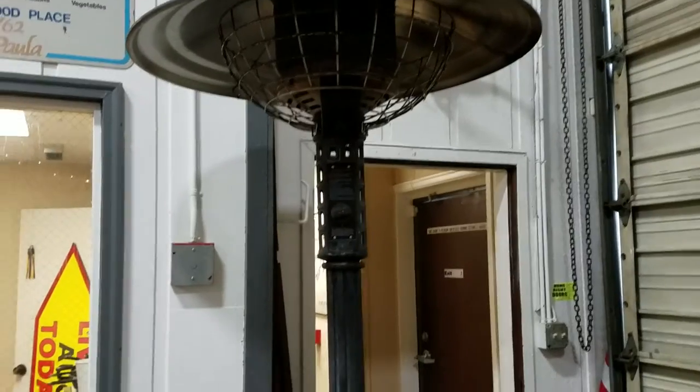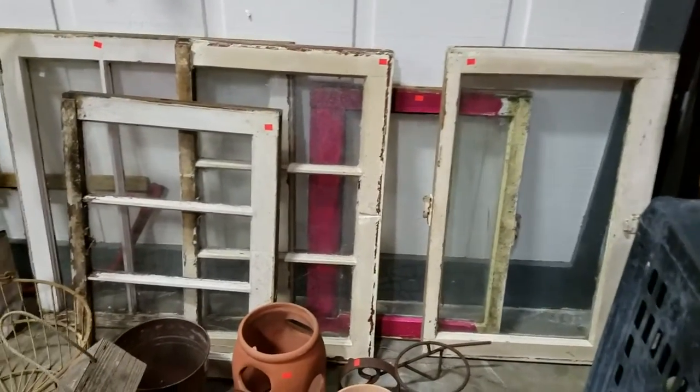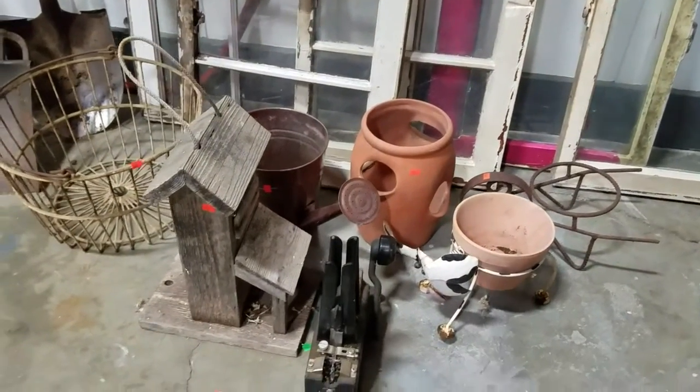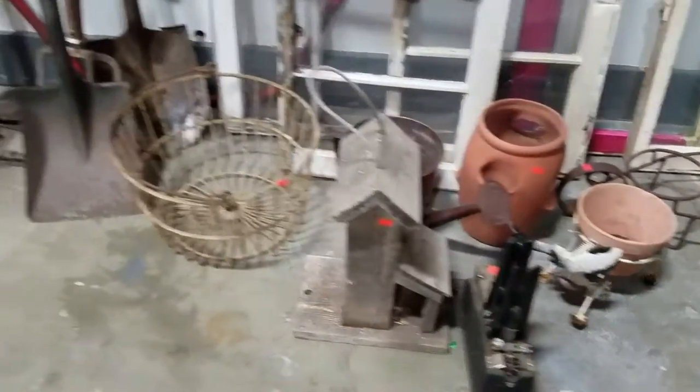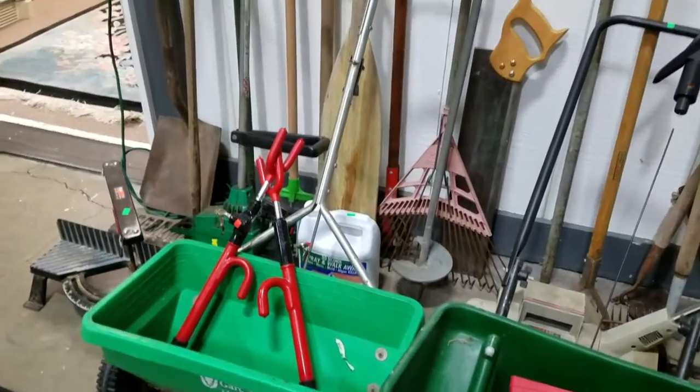I believe this propane outdoor heater will be going up as well. Some antique windows — those are nice. Some outdoor decor, looks like a stemmer. We have some Scots cedars and some yard tools.